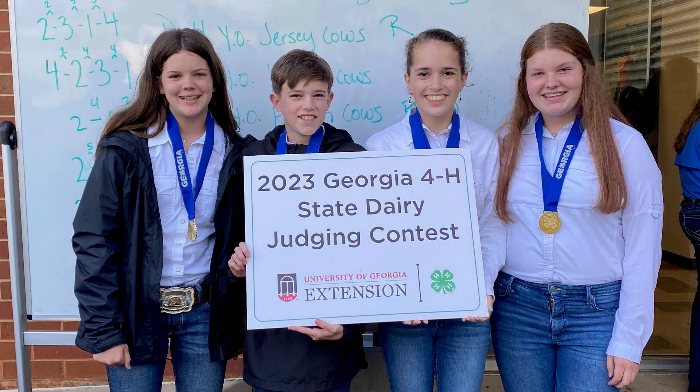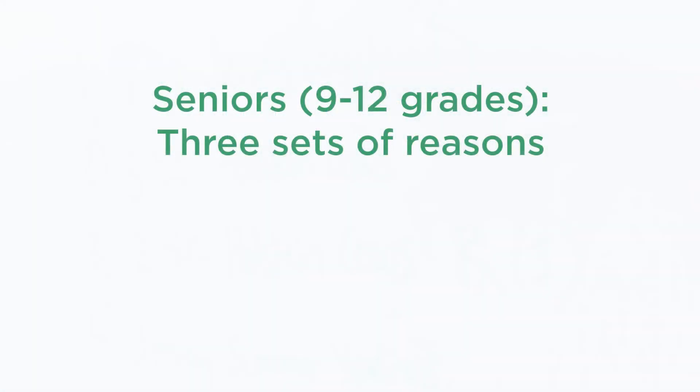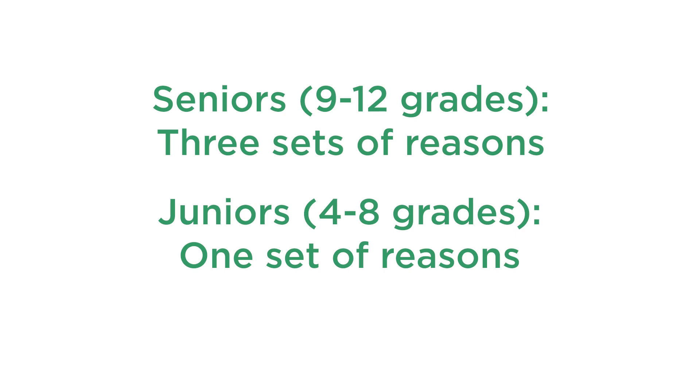4-H'ers in the 4th through the 12th grades are eligible to compete in dairy judging. The contest will typically consist of 5 classes of cattle, cows, and heifers of different dairy breeds. Seniors, in grades 9th through 12th, will give 3 sets of reasons. Juniors, grades 4th through 8th, will give 1 set of reasons.